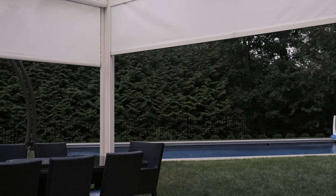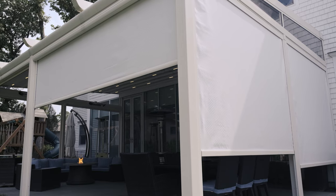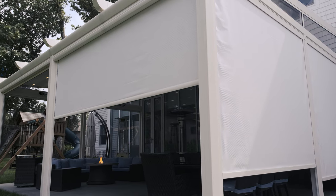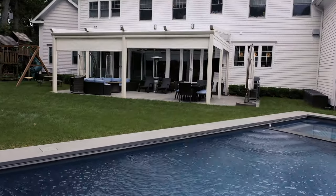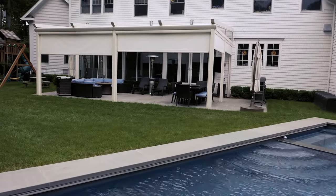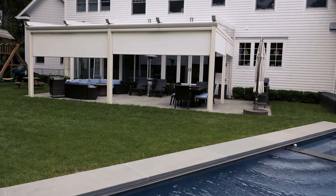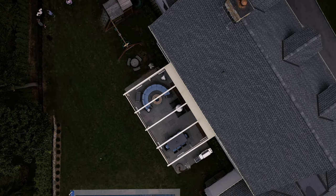By utilizing the pergola, we're able to host our friends, maintain an outdoor space, but also protect ourselves from the elements all year round. The pergola serves as a de facto cabana and relief from the sun during the summer months when we're enjoying the pool, but also all throughout the fall and winter we're able to utilize it as effectively an indoor-outdoor space where we can host friends.